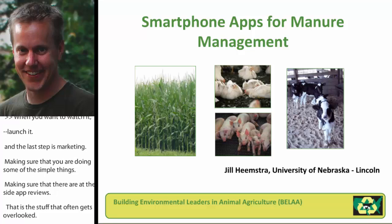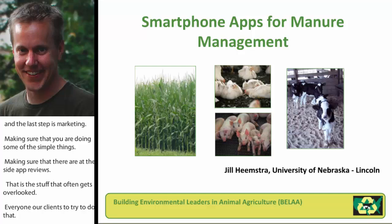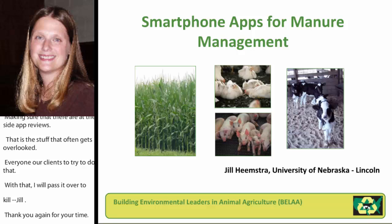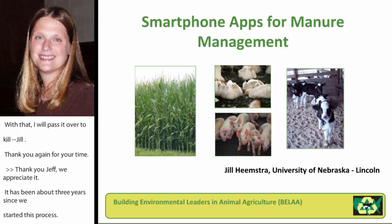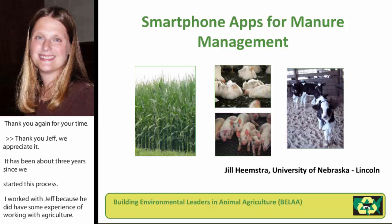Jill, who's going to talk a little bit about some of the apps that we've worked with her on. It's been about three years or so since we started this process, and one of the reasons that I worked with Jeff was because he did have some experience and knowledge of agriculture, and he had worked with the University of Nebraska, and so he had an understanding of some of the bureaucracy that might be involved, and it worked out really well. I thought there was great communication, and that's a real key point here.